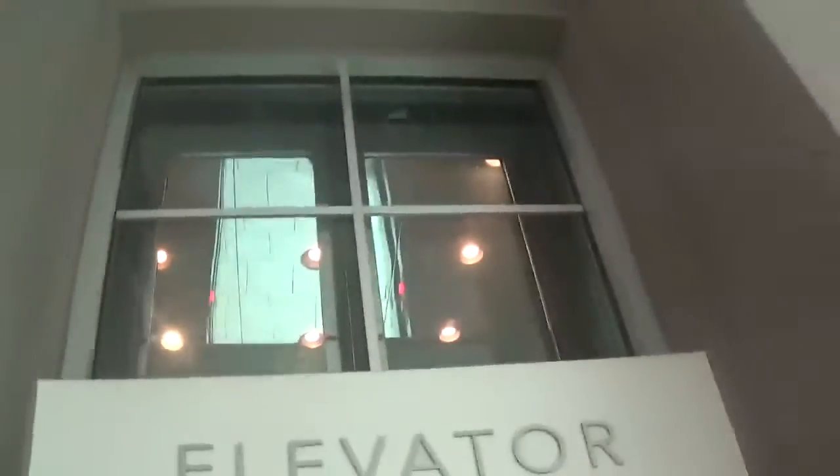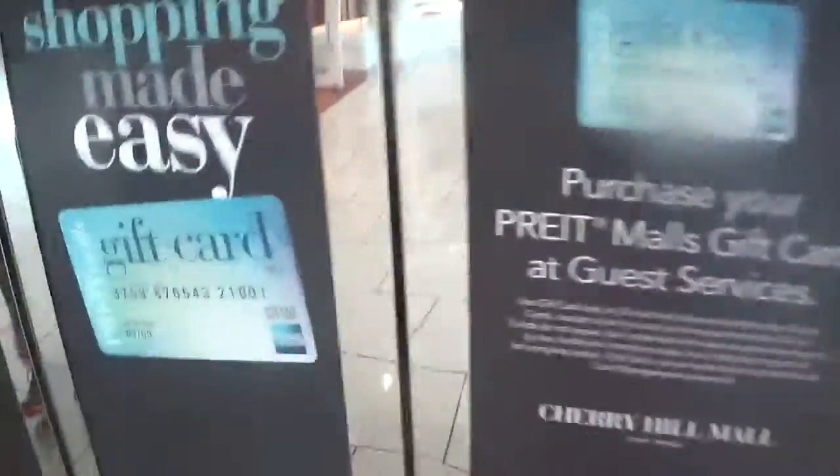Look at these mini escalators right there. There's JCPenney down there. It's one floor up, as you can see. But there's an ad covering up the glass doors on this floor, unfortunately.